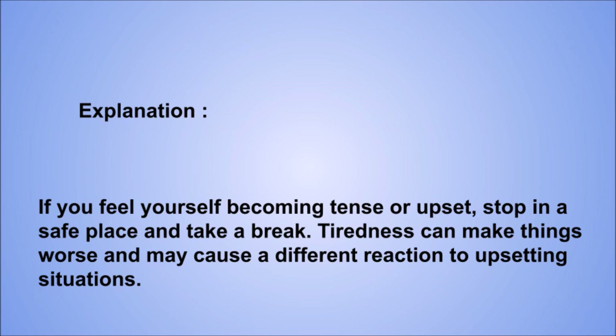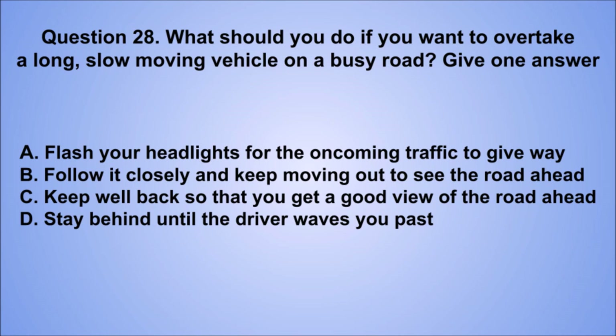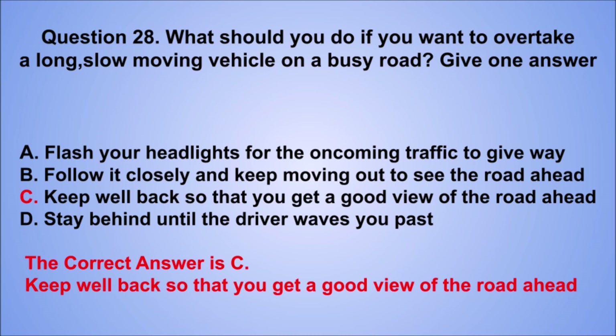Question 28. What should you do if you want to overtake a long slow-moving vehicle on a busy road? Give one answer. A. Flash your headlights for the oncoming traffic to give way. B. Follow it closely and keep moving out to see the road ahead. C. Keep well back so that you get a good view of the road ahead. D. Stay behind until the driver waves you past. The correct answer is C, keep well back so that you get a good view of the road ahead.